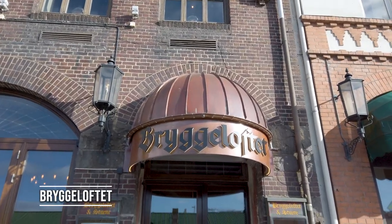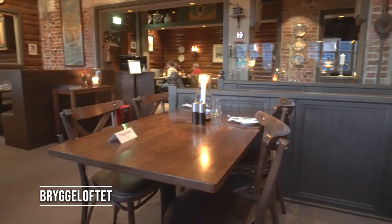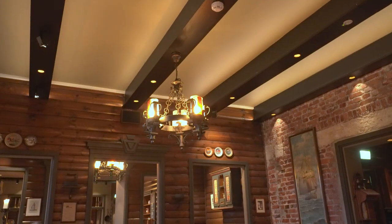For our next dish, we've come to this lovely old restaurant and I brought my friend Lisa with me. She's going to introduce the restaurant and what we're having tonight. So we are in Bryggeløfte, which is the oldest restaurant in Bergen. It opened in 1910 and it's actually been run by the same family since then. That's really cool.